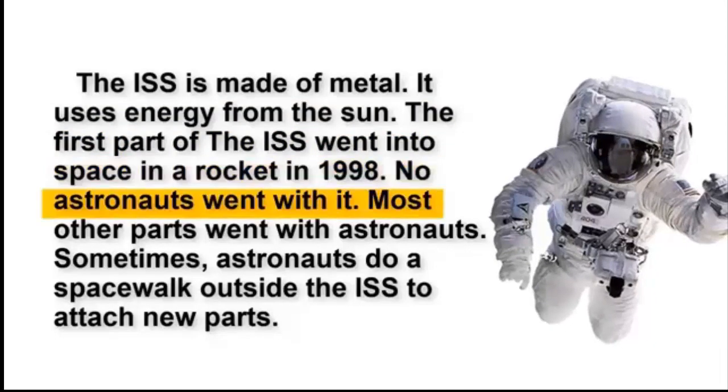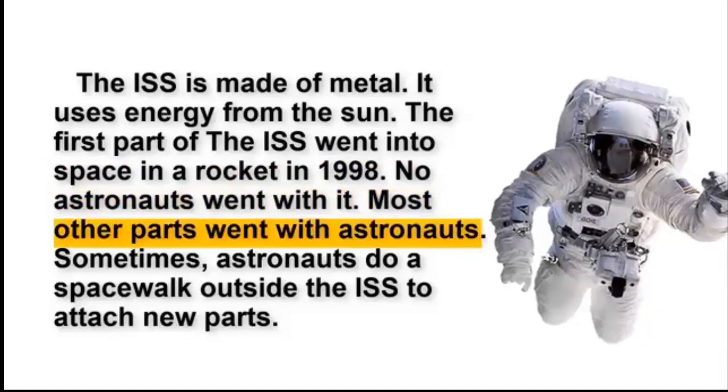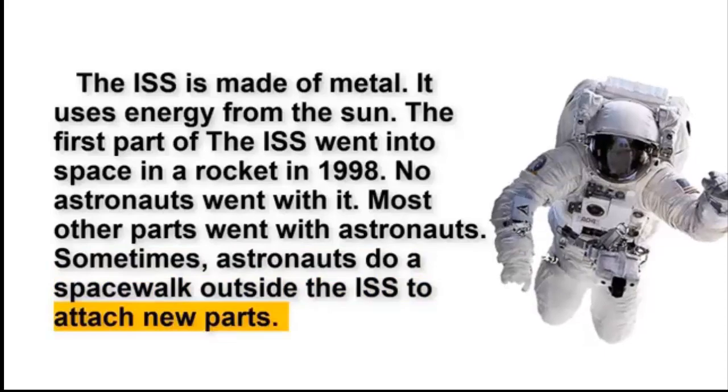No astronauts went with it. Most other parts went with astronauts. Sometimes, astronauts do a spacewalk outside the ISS to attach new parts.